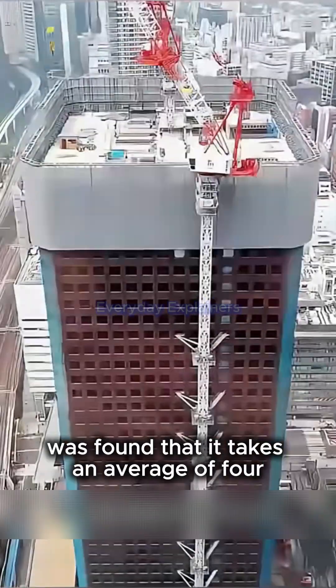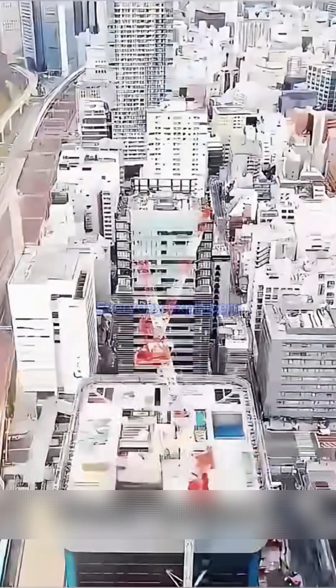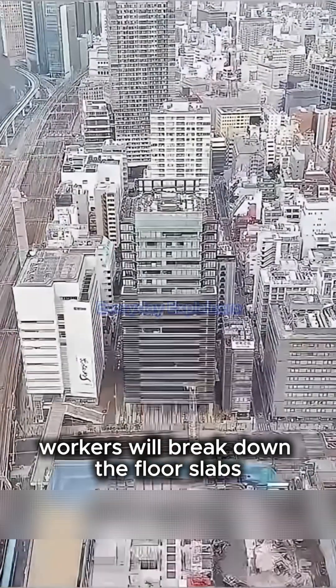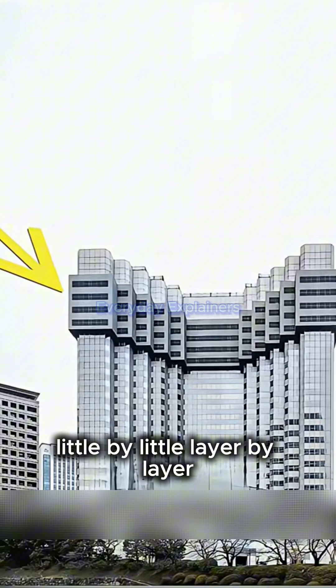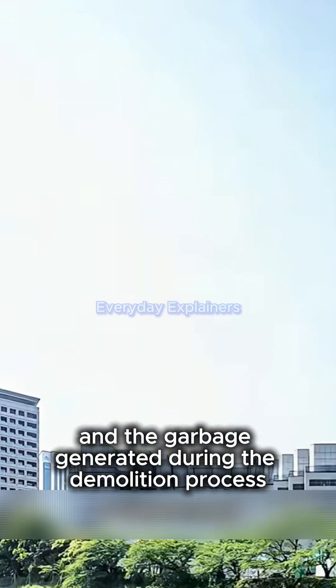After testing, it was found that it takes an average of four days to demolish one floor. Inside the building, workers will break down the floor slabs little by little, layer by layer.